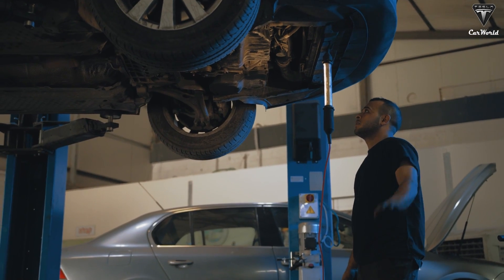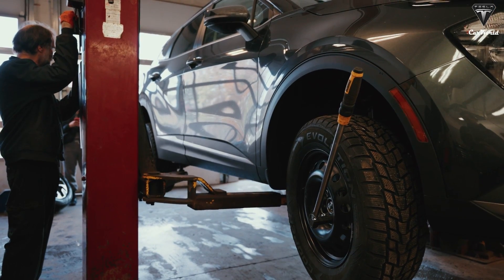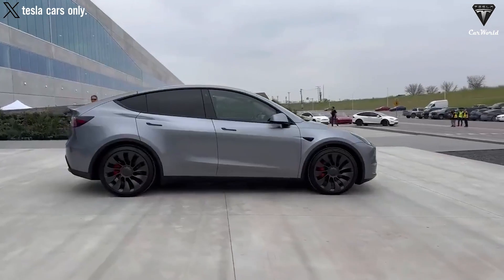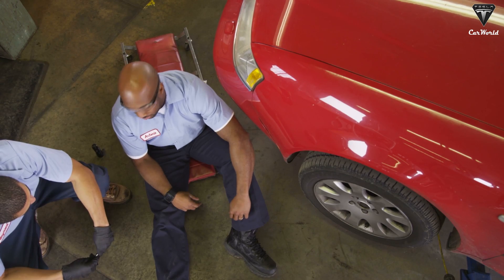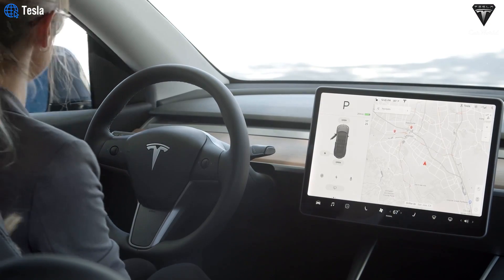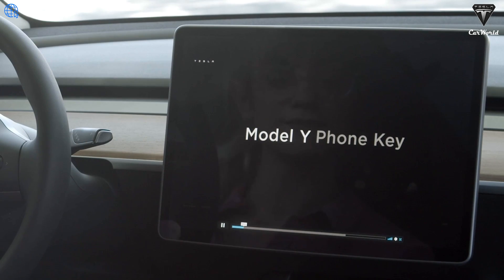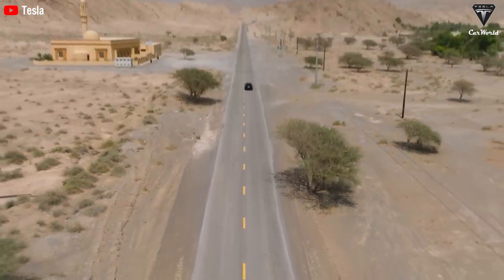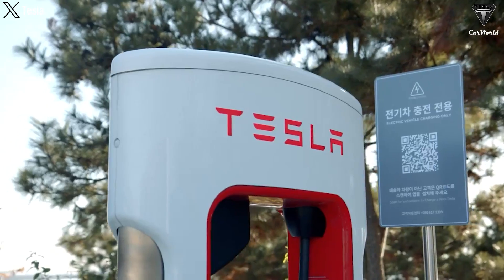The regenerative braking system helps reduce brake wear, so you won't need frequent brake replacements like with traditional cars. However, due to the high weight of electric batteries, tire wear may occur more quickly, and tire replacement costs can be up to $1,000 per set. Fortunately, common issues like faults in the high-voltage battery management system, camera malfunctions, or screen issues are covered under warranty, so you don't need to worry about potential costs for these.